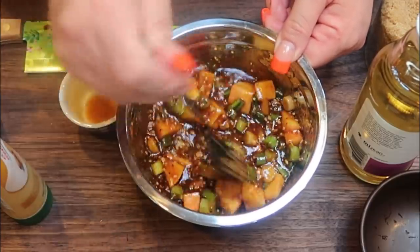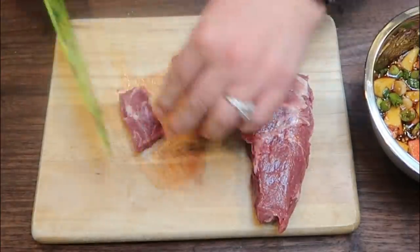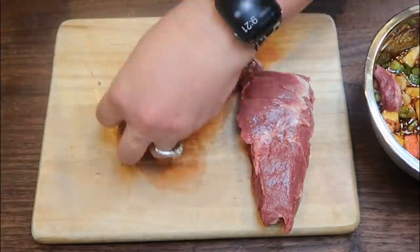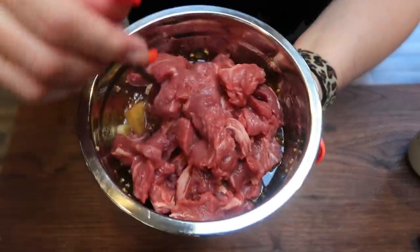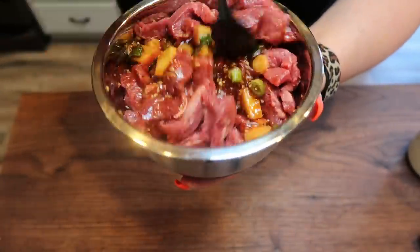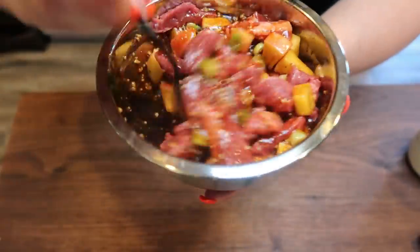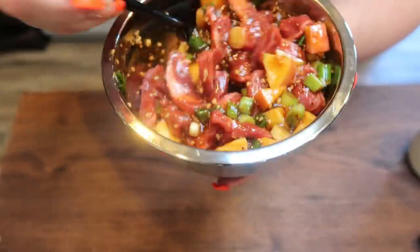We'll cut up our steak and then pop it in the marinade. I've added all of the steak and I'm just going to stir that — I want to make sure it's coated really, really well in that sauce. I'm going to pop the lid on this bowl and throw this in the fridge for about a half an hour. And let's make up our rice.